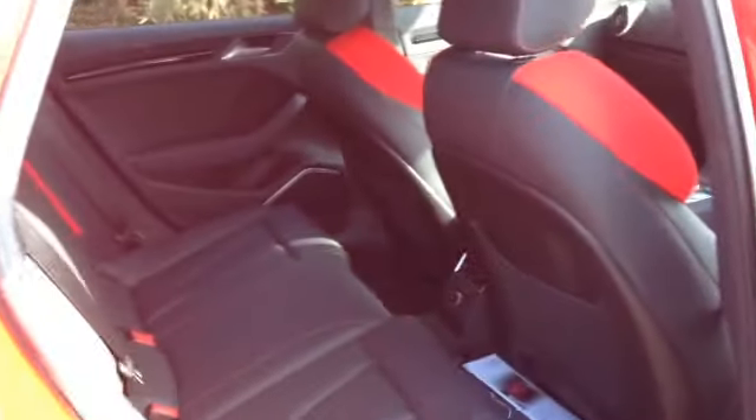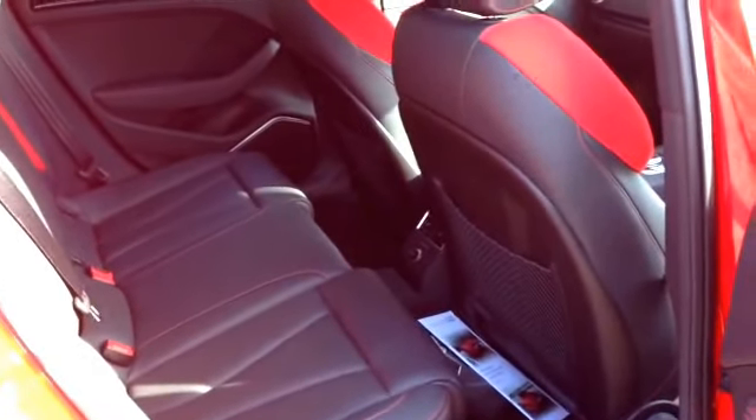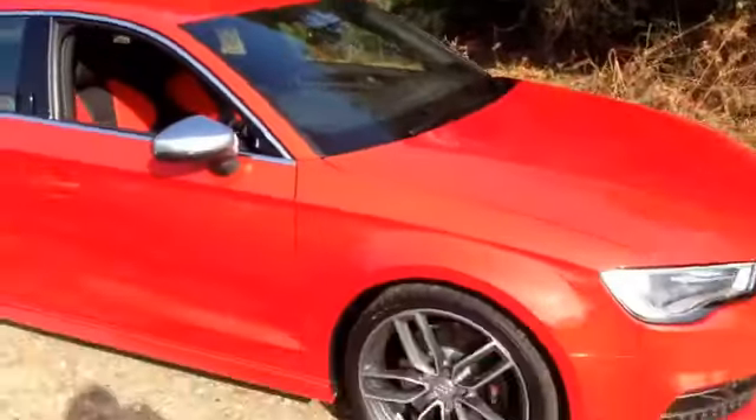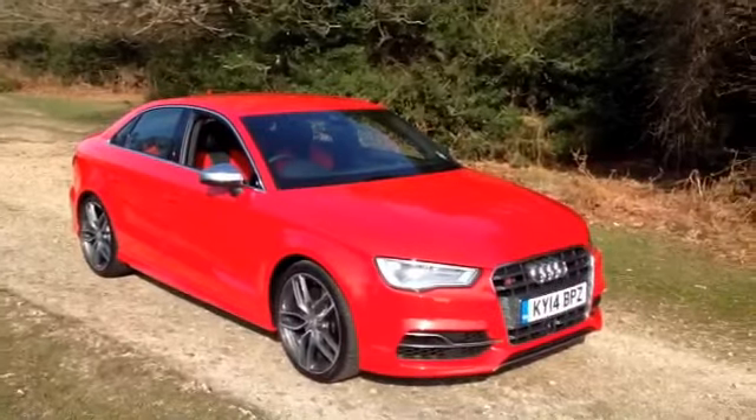There are the back seats. I've got the driver seat really quite far back — I'm 5'10" — and you can just about get an adult in there. The passenger seat is pulled quite far back as well. This is the saloon, so it's got a longer wheelbase than the hatch or the sport back.